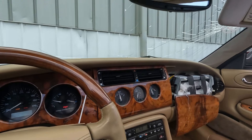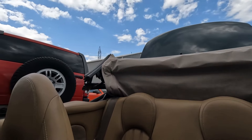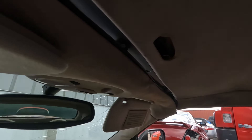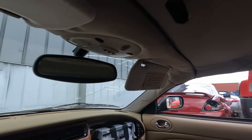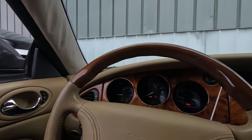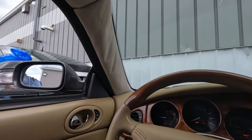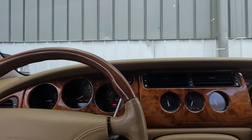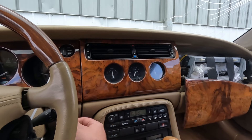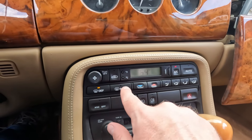The top is actuating just fine — that's working. Let's see if we can get it to shut now. Looks like all of our top systems are working. Both quarter windows are coming up, so that's working. Lock actuators are working. Let's check our blower motors — that seems to be working. All of our lights here are working appropriately.